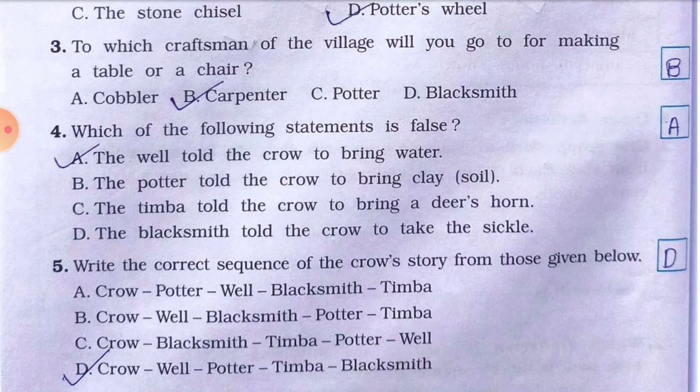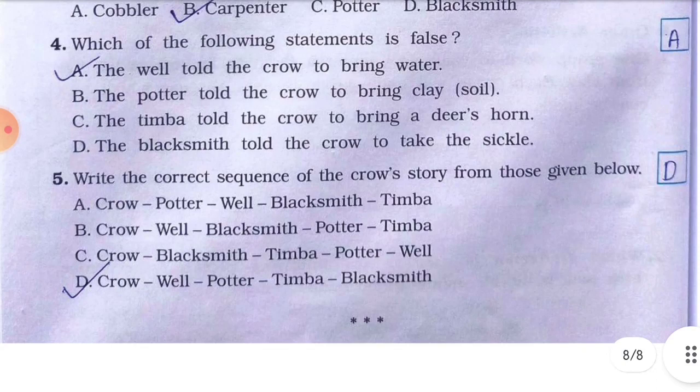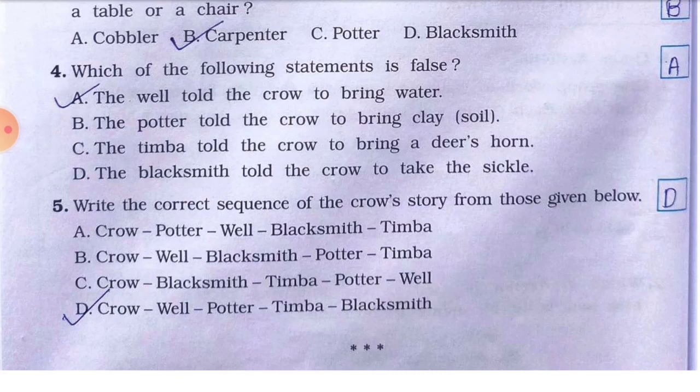Number four: which of the following statements is false? The answer is A — 'the well told the crow to bring water' is false; the well actually told the crow to go and get a pot. Number five: write the correct sequence of the crow's story. The correct sequence is D: crow goes to the well, then potter, then timber, then blacksmith.